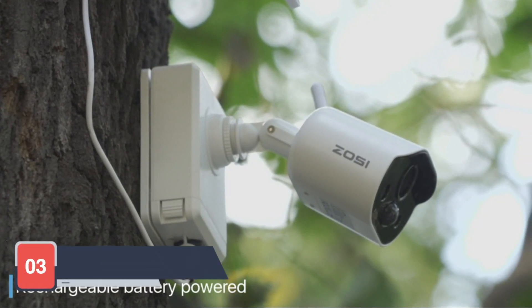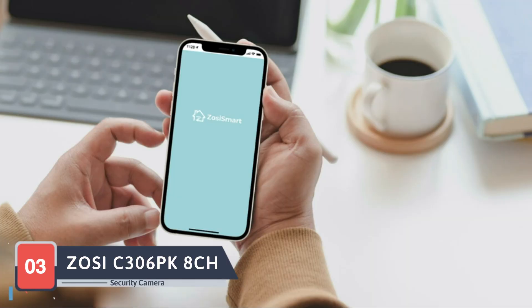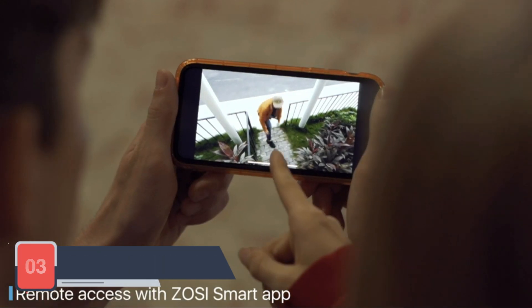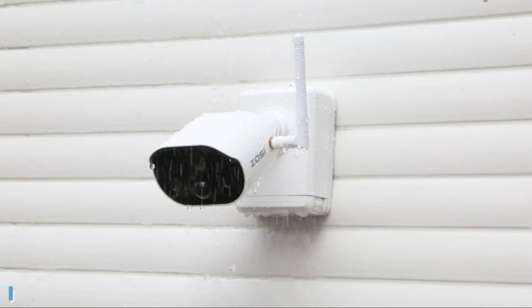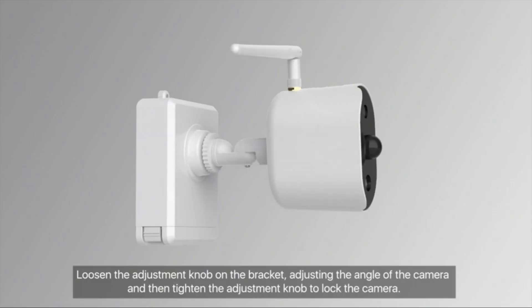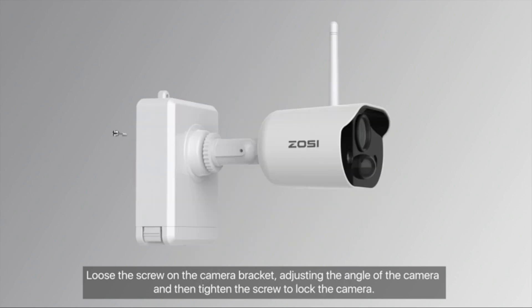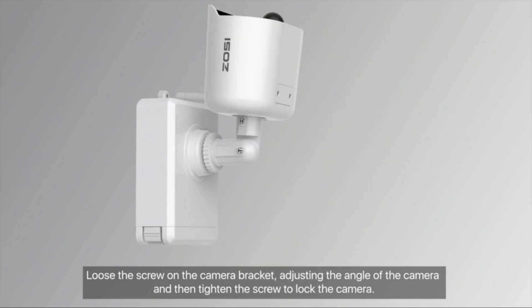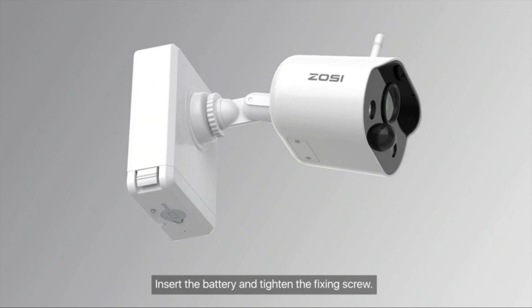As we progress through our exploration, we encounter the ZOSI C306PK security camera system, a budget-friendly option for those who want reliable surveillance without breaking the bank. ZOSI, a brand dedicated to cost-effective security solutions, presents an eight-channel system for comprehensive coverage without compromising on quality. The 720p HD cameras and robust DVR provide clear footage for enhanced security, proving that affordability doesn't mean sacrificing performance.